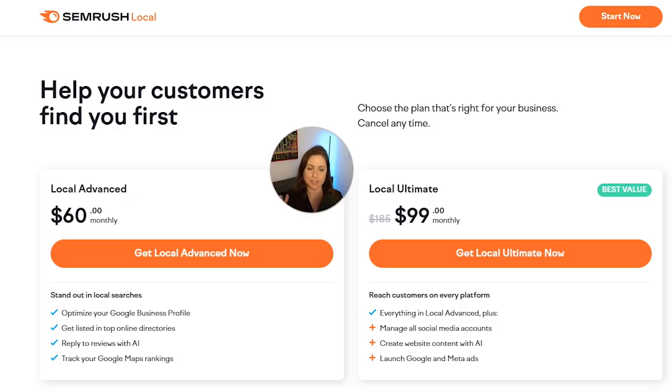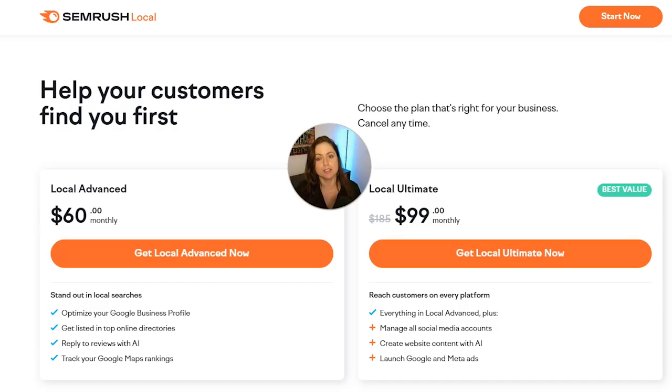You might actually be saving money depending on how much the other tools you're using cost now. In addition to all the SEMrush Local stuff, you also get their social media management tool, their web content creation tool that uses AI, and their ads management tool. If you paid for all these services individually, you would be paying $185 a month, but when you bundle them, you're only paying $99 a month — a really nice savings.